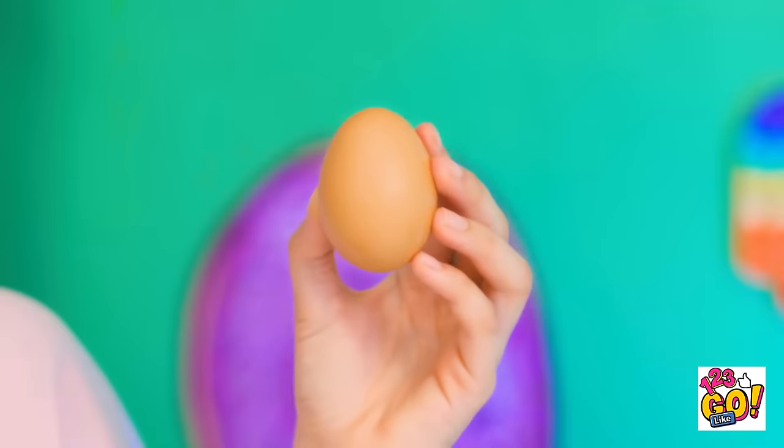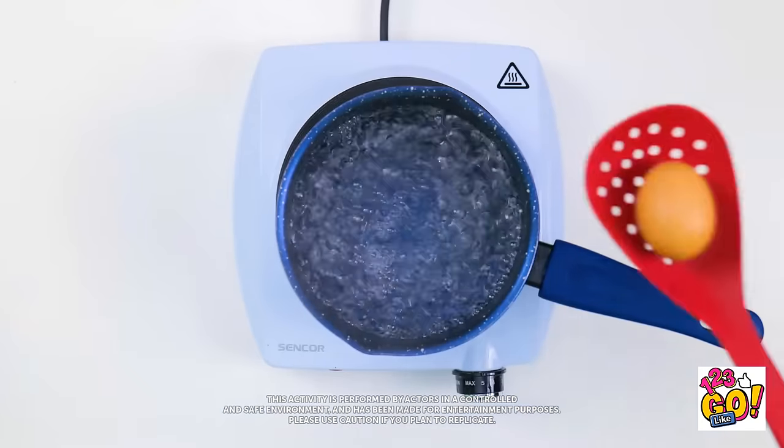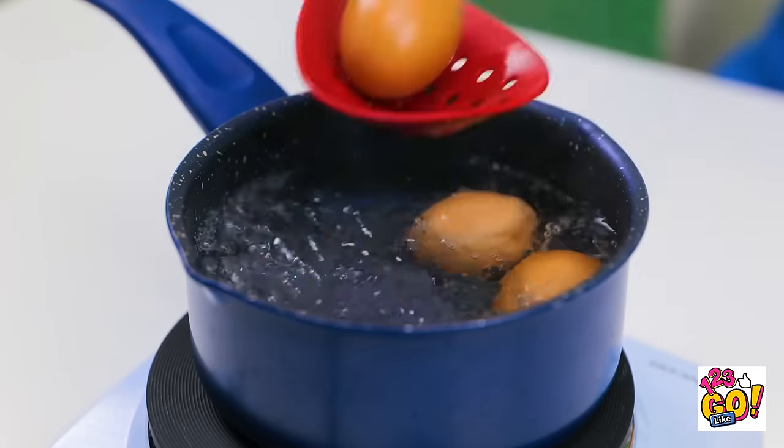Eggs? I wasn't expecting that! What am I gonna do with them? There's so many options. I know! I'll need this pot. I'll boil some water. Then I'll place the egg into it. I'm feeling generous. I'll add some more eggs.